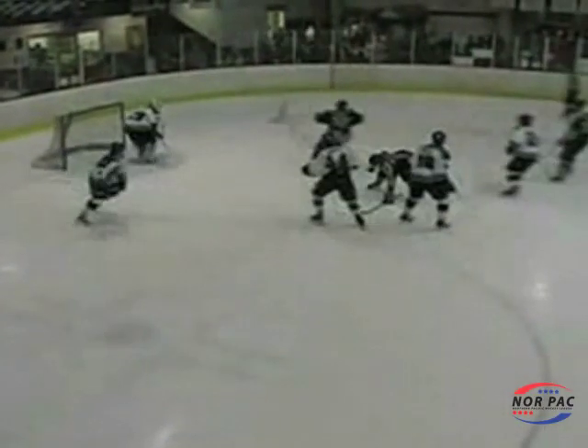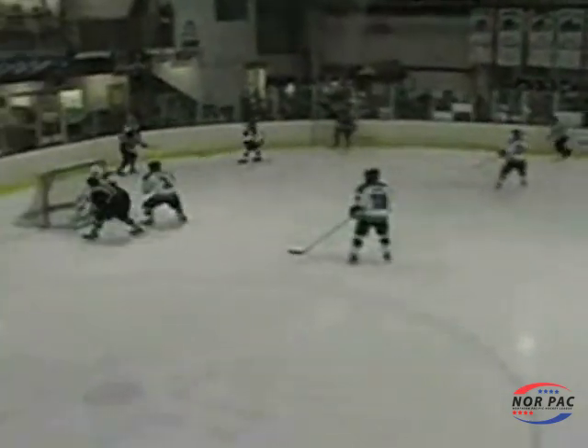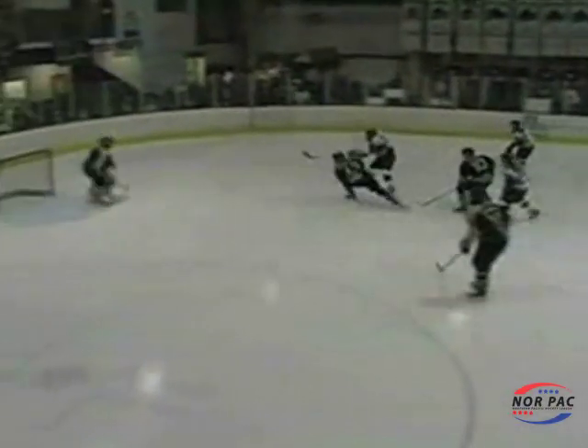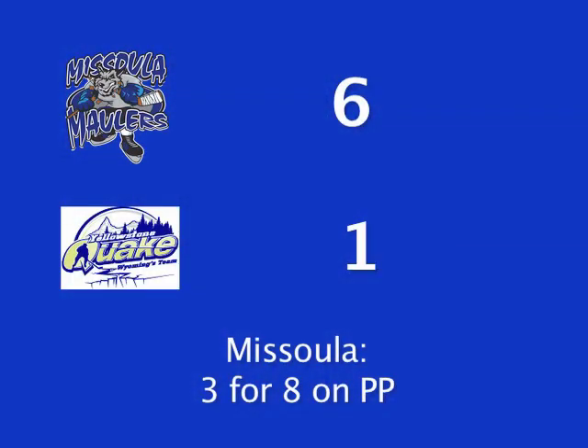The Quake get on the board for the first time at 14:39 in the second period as Chris Rinaldi gets the pass out in front and gets it past DeCristofaro. After two, the Maulers lead 4-1. Tyler Merrick would get the third power play goal for the Maulers as he gets it past Alex Larson. The Maulers win the game 6-1. Missoula was 3-for-8 on the power play.